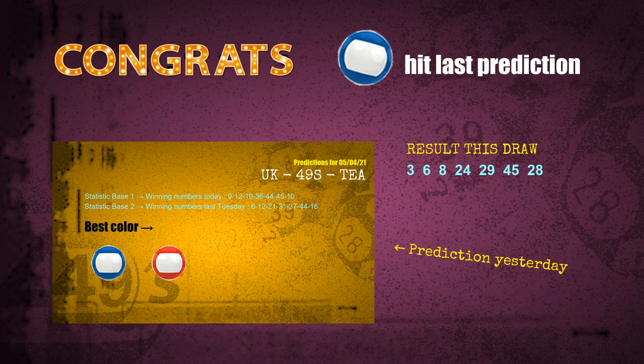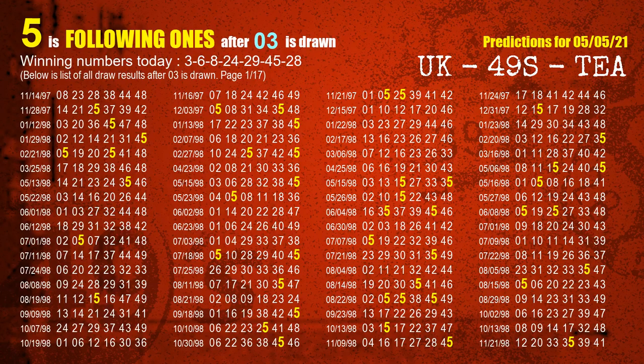Congrats to all winners. We will tell you how to find out winning numbers of the next draw step by step. First, we will find out the following ones through today's result. Following numbers refer to those numbers being picked on the next draw after this one, and following ones are the units digit of those following numbers.